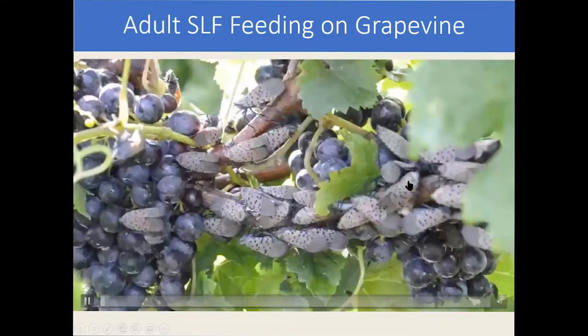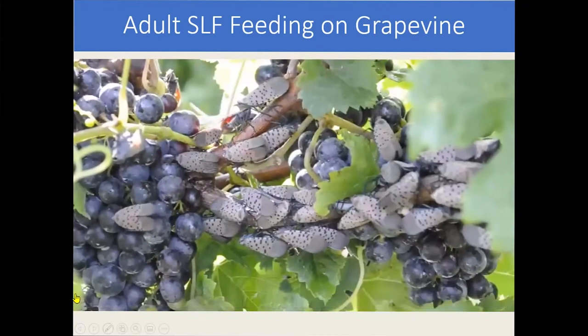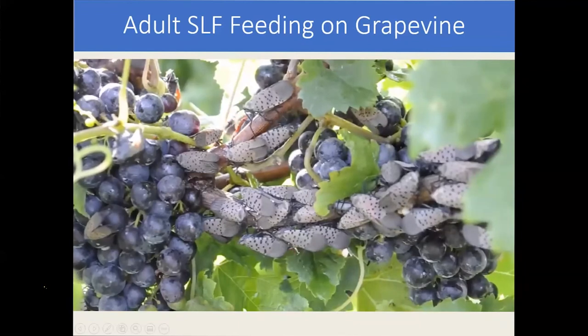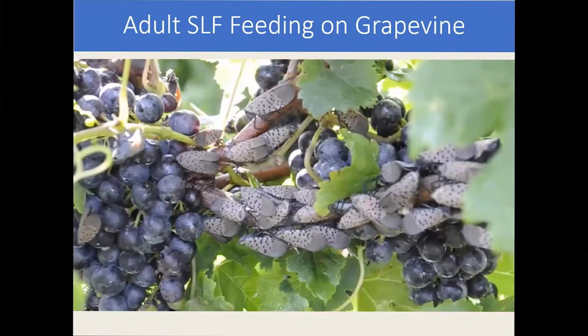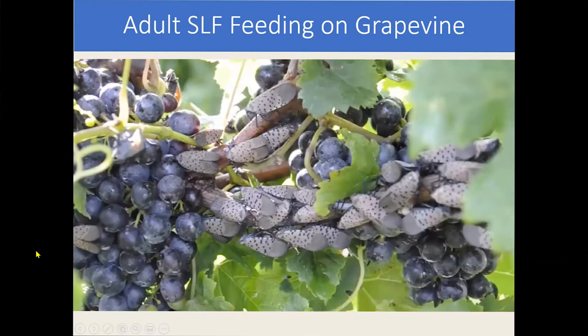This video shows the damage in grapes and massive populations. Because they're an invasive insect and don't have a lot of natural enemies here — we call this enemy-free space — they have higher populations in the invaded regions. Here you can see it feeding on the phloem and squirting out honeydew that creates further problems with sooty mold accumulations.